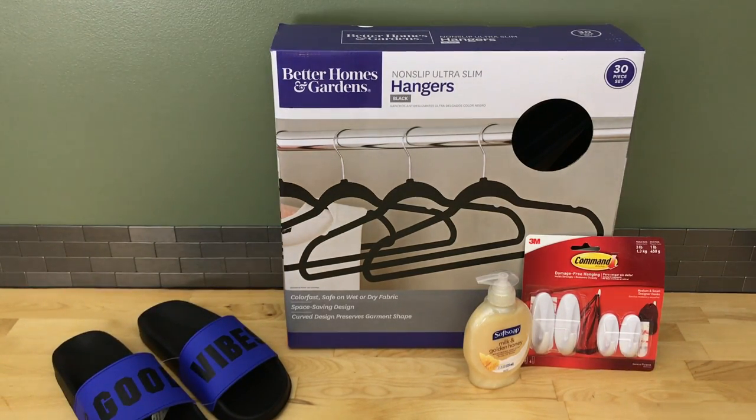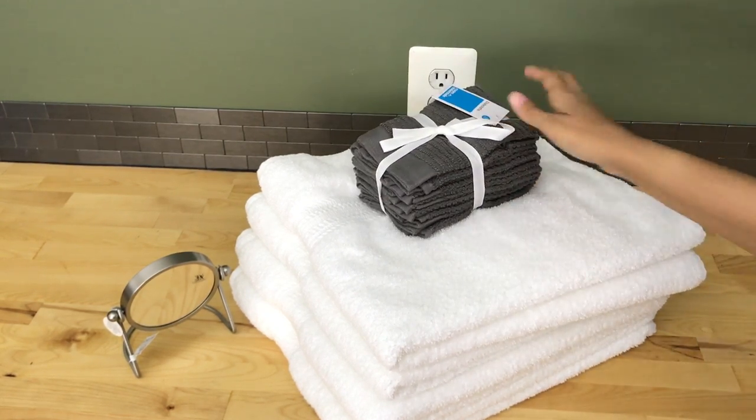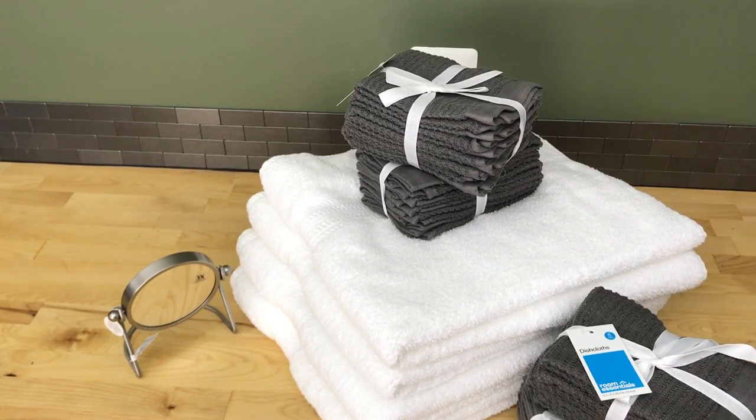From Walmart, I got a package of velvet no-slip slim hangers — I've seen a lot of people in college dorm hauls recommend these. I also got a package of Command hooks and some hand soap. From Pink, I got these slides that say 'Good Vibes' on them, which will work great as shower shoes.